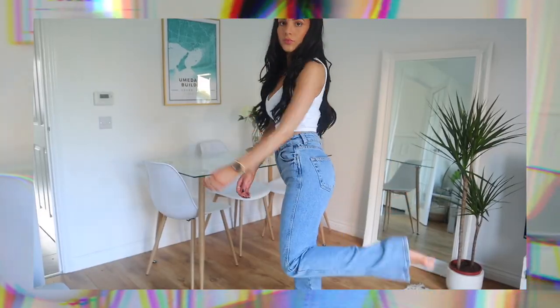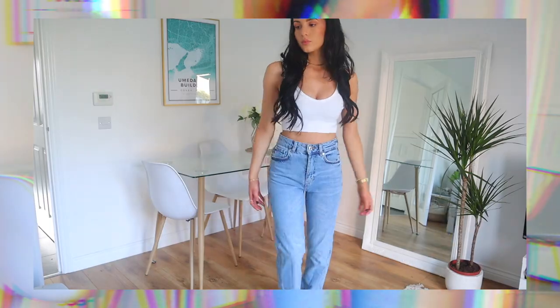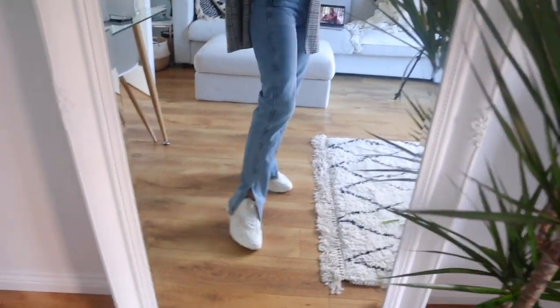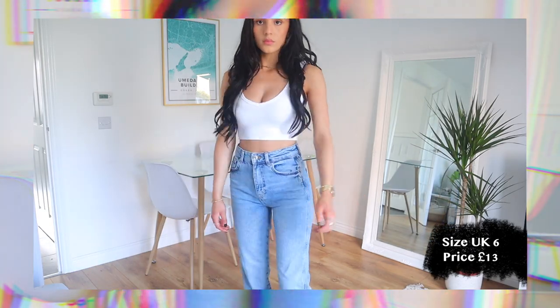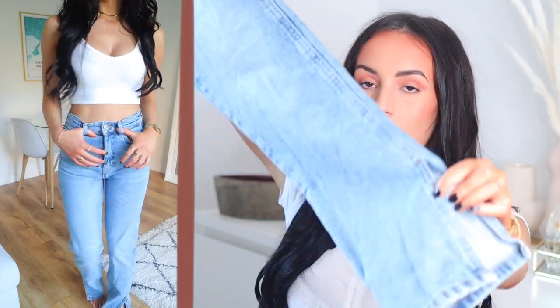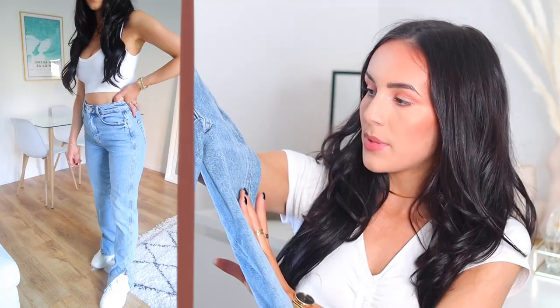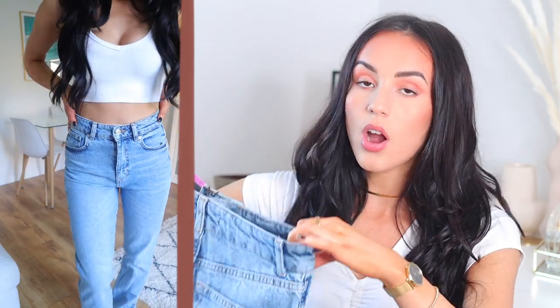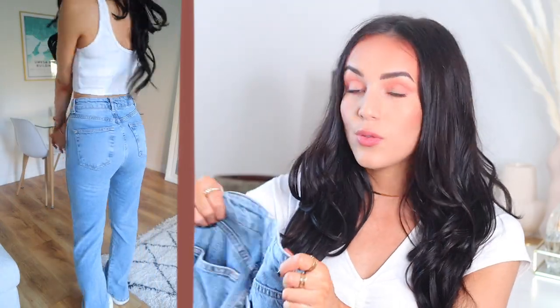Next up, a bit more exciting — I got a pair of their dad jeans. I've seen people styling these on Instagram and had to give them a go. The thing that scares me about dad jeans is that, being quite short, I'm scared longer jeans will completely drown me. They do look long but not super long. They have a slit at the bottom which looks super cool, especially styled with chunky trainers. They come in a really nice medium wash.